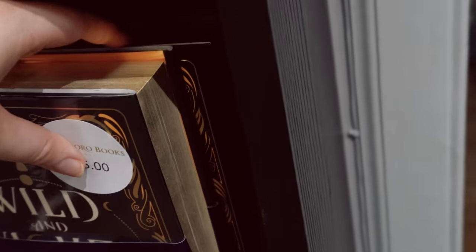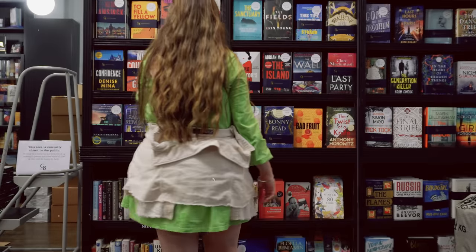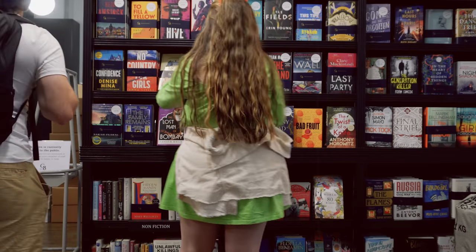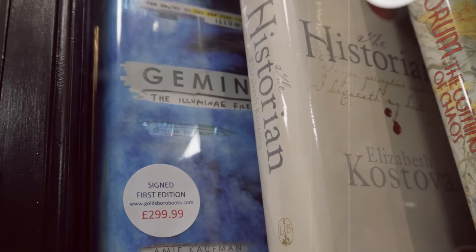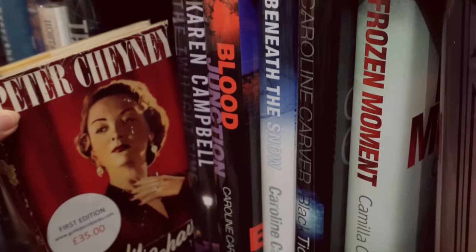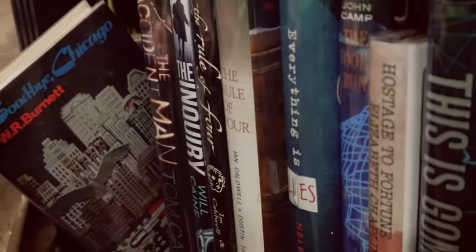Wow, this was such an interesting bookstore. If you love special editions of books, this is for you — look at those gold edges. There were so many different special editions. Looking at the clip now I'm seeing other books I could have gotten. They had so many first editions, signed special editions — look at that signed first edition of Gemina for 300 pounds, oh my goodness! But I had so much fun exploring this bookshop, and if you like special editions and signed books I 100% recommend you come here.